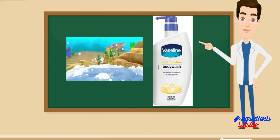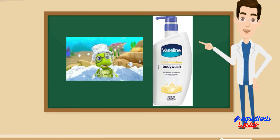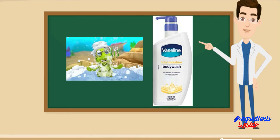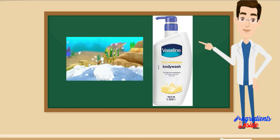उपयोग करते समय ध्यान रखने योग्य बातें: आँखों से संपर्क न करें। आँखों के संपर्क में आने पर पानी से अच्छी तरह धोएं। त्वचा में जलन होने पर उपयोग बंद कर दें। सीधी धूप से दूर ठंडी, सूखी जगह पर स्टोर करें। बच्चों की पहुँच से दूर रखें।